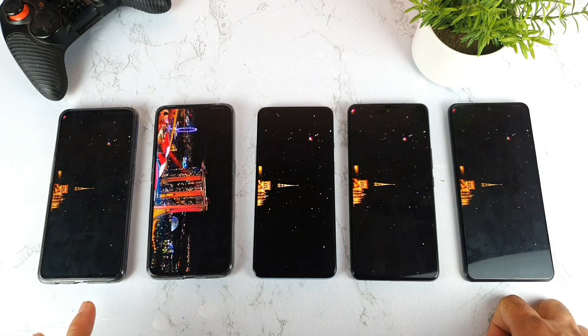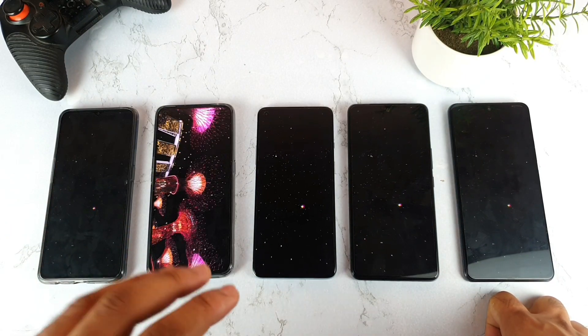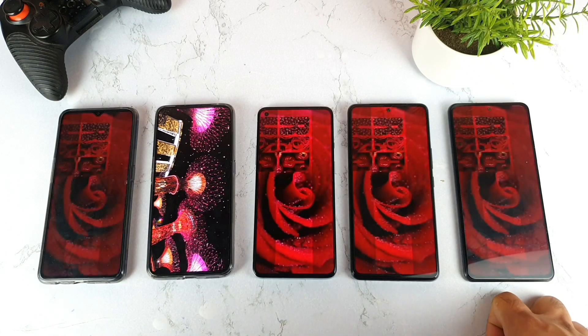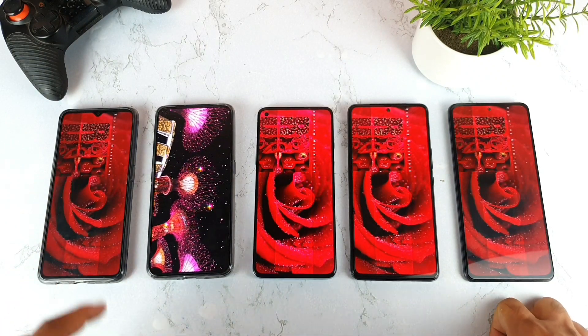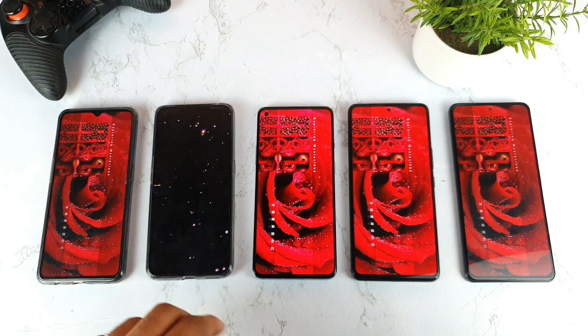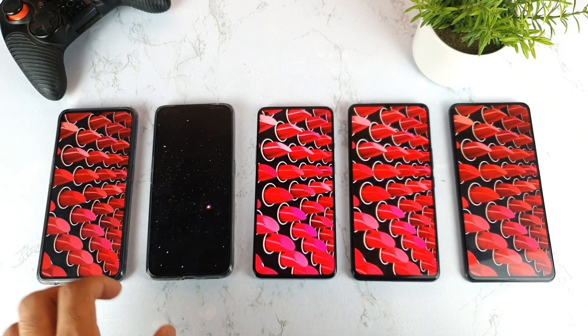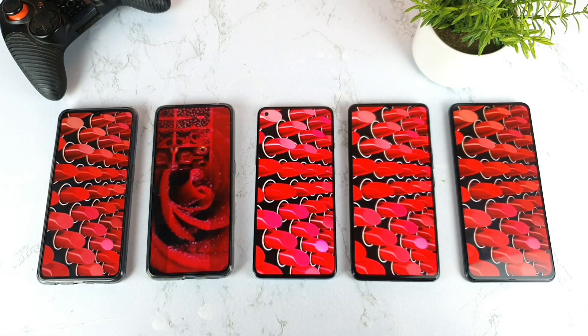In the next upcoming videos, I'll try to test even 16K or higher resolution than 8K if possible. This current test is 8K at 30fps, so maybe I'll also try 8K 60fps, which will put a lot more pressure on the processor — that's what I'll test in the next upcoming videos.